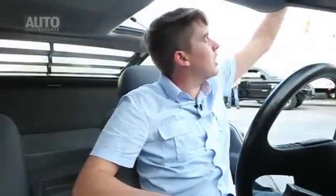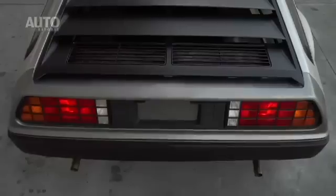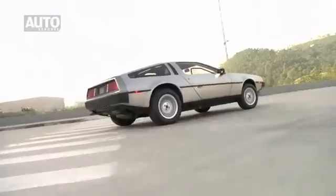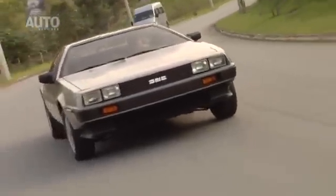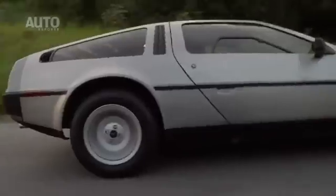Now let's take a closer look at the DeLorean. It starts with the door, which is very heavy — I need two hands to lower it. Inside, the DeLorean is very curious. It's a very tight car, very low — it's almost head-level with your head.